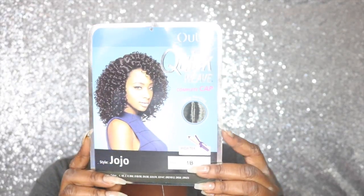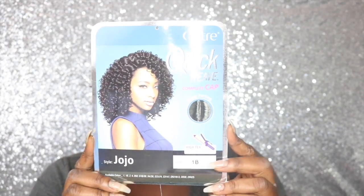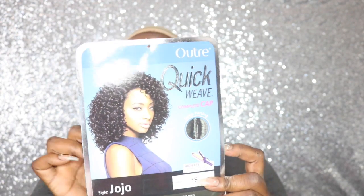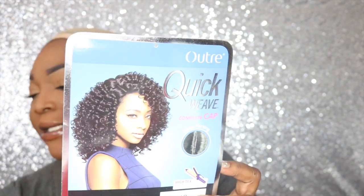I'm going to go ahead and take the wig out of the packaging. Here is the stock card — as you can see I got her in color 1B, JoJo. On the back of the stock card there are instructions on how to take care of the wig, which looks like this. You probably can't see the writing because of the ring light, but there's writing back there.